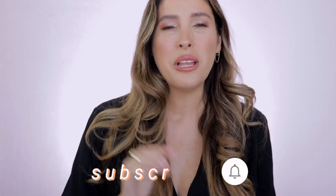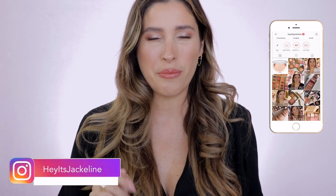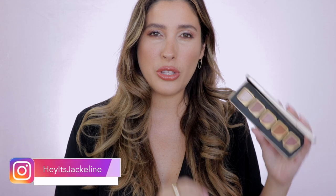Hey friends, it's Jacqueline here. In today's video I'm bringing my review, demo, swatches, and an eyeshadow look using the brand new Hourglass Curator eyeshadows. If you're new here, I hope you'll subscribe to my channel, ring the notification bell, and follow me on Instagram. If you want to know all the details about this new Hourglass eyeshadow formulation, just keep on watching.